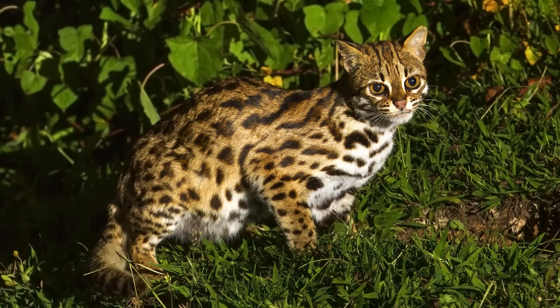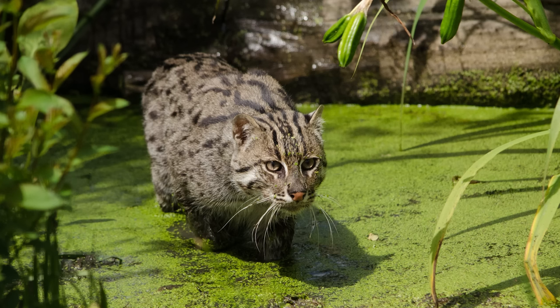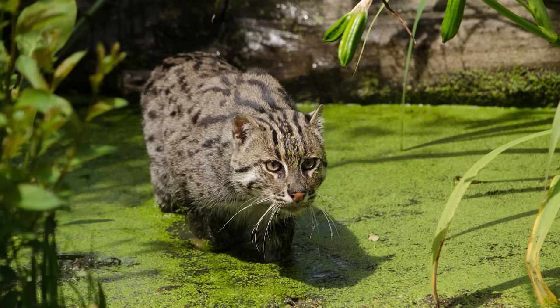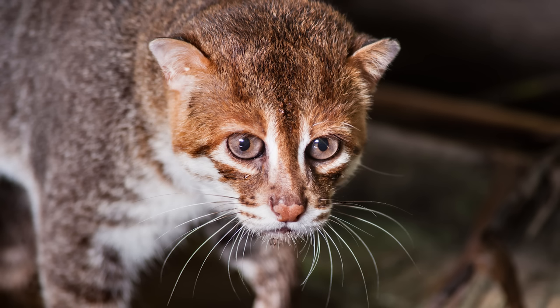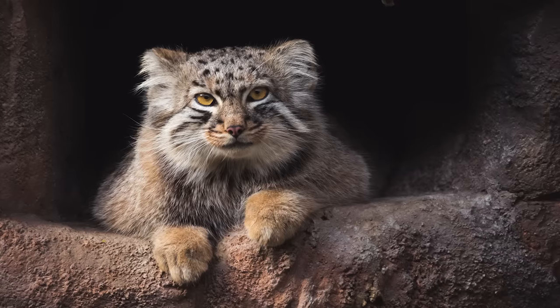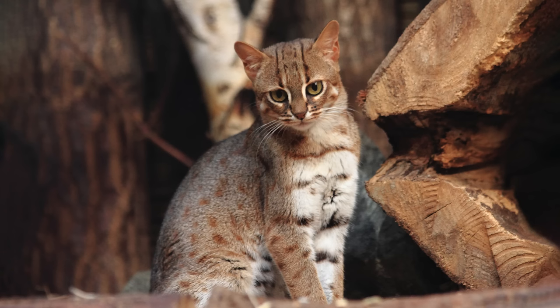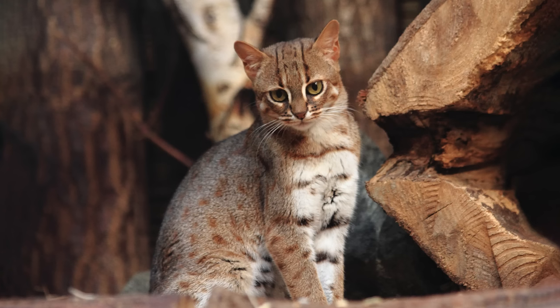The leopard cat lineage is a group of small to medium-sized cats found throughout Asia. The two genera that make up this lineage diverged around 6.2 million years ago, making them the second youngest felid lineage. The Otocolobus genus holds only one species, the Pallas's cat, also known as the manul. The Prionailurus genus holds the remaining five species.